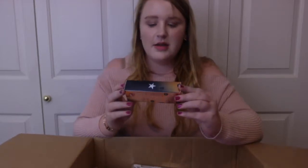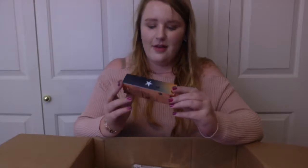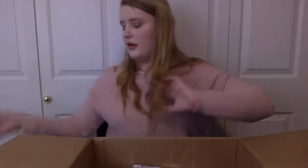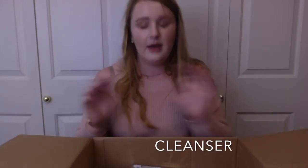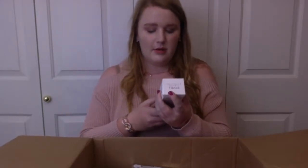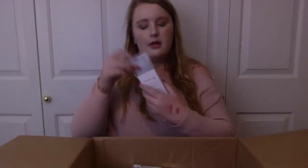Next we have the GlamGlow Star Potion Liquid Charcoal Clarifying Oil, and I have actually really wanted to try a charcoal skin product to help get rid of acne, so that is exciting. This also looks like it is kind of beat up, but it's the Cream Shop Double Cleans Facial Foam with charcoal and volcanic ash — probably the most beat-up packaging of all of them, but the item still looks okay.